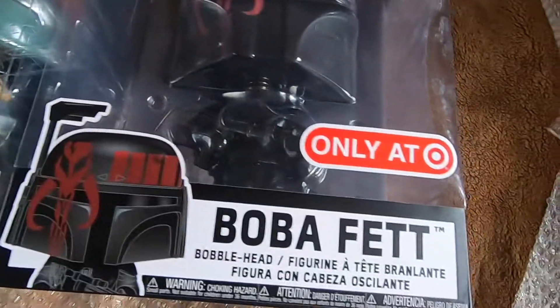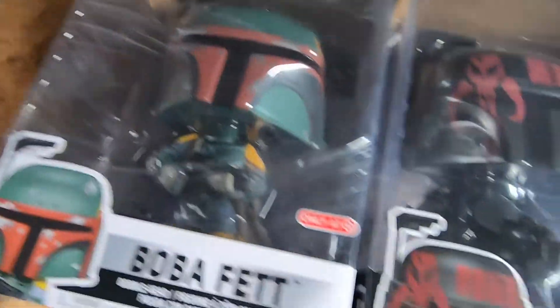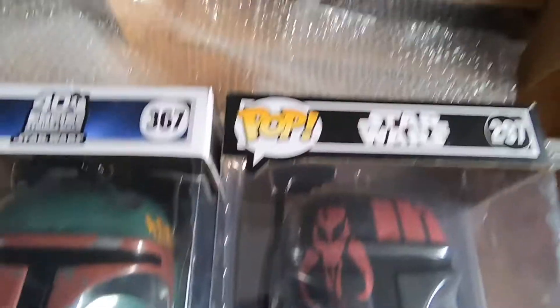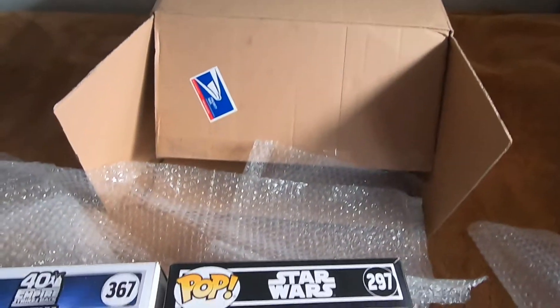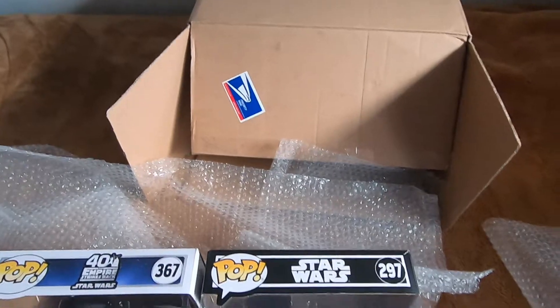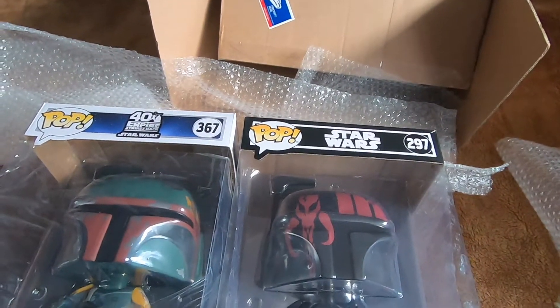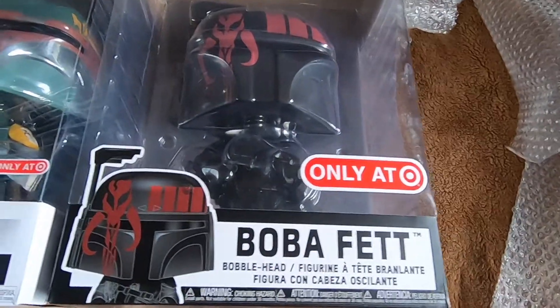So I looked online, went on eBay, saw these two guys at a great price, made an offer to the seller, and he accepted it. I got a pretty good deal — I'm not going to lie. I was just worried about the packaging when it came — I know it wasn't from the seller himself, it was due to the mail service. USPS, you guys need to be a little more careful with your deliveries.